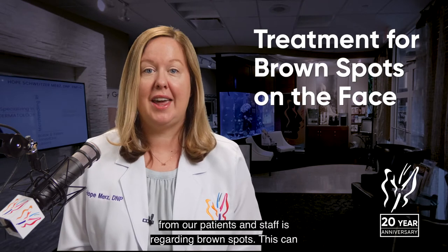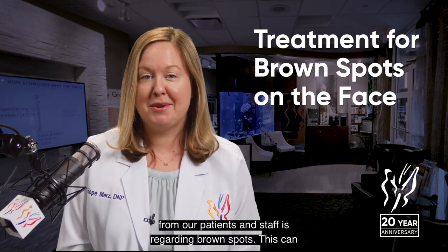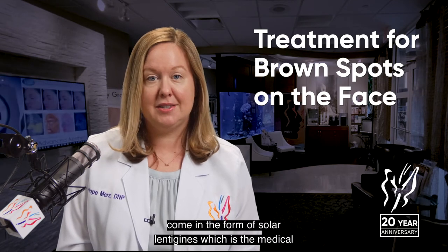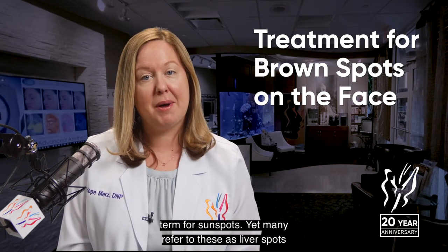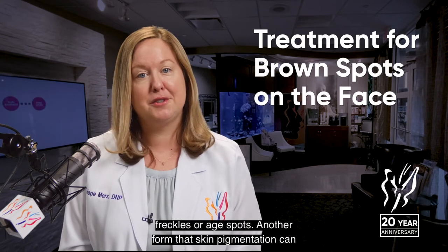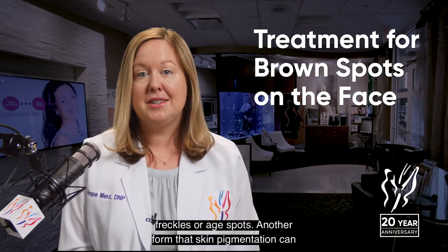From our patients and staff regarding brown spots: this can come in the form of solar lentigines, which is the medical term for sunspots. Yet many refer to these as liver spots, freckles, or age spots.